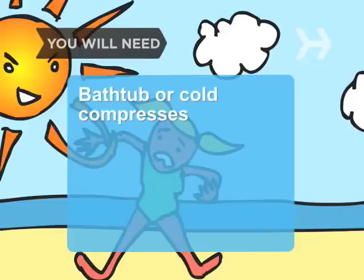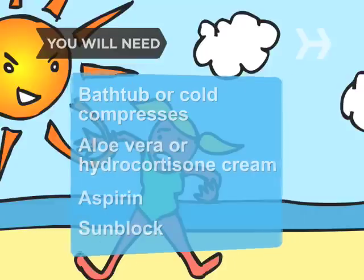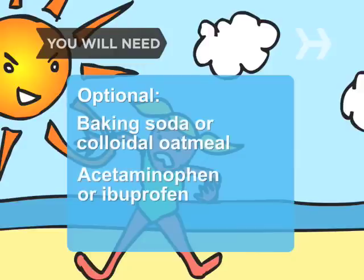You will need: a bathtub or cold wet compresses, aloe vera plant or lotion or hydrocortisone cream, aspirin and sunblock, baking soda or colloidal oatmeal, acetaminophen or ibuprofen, and an antibiotic ointment.